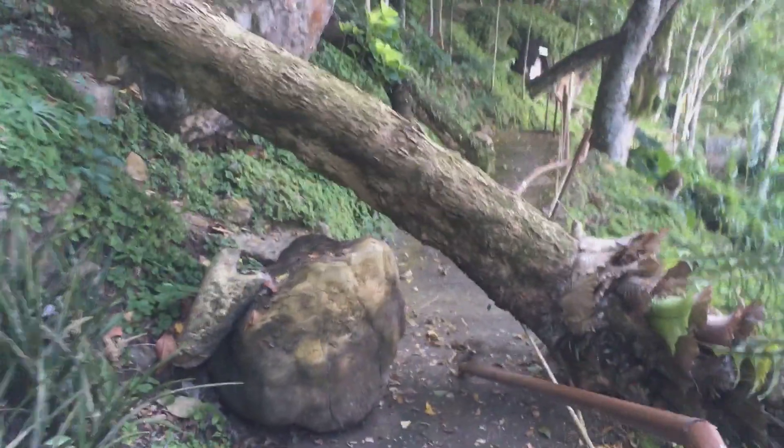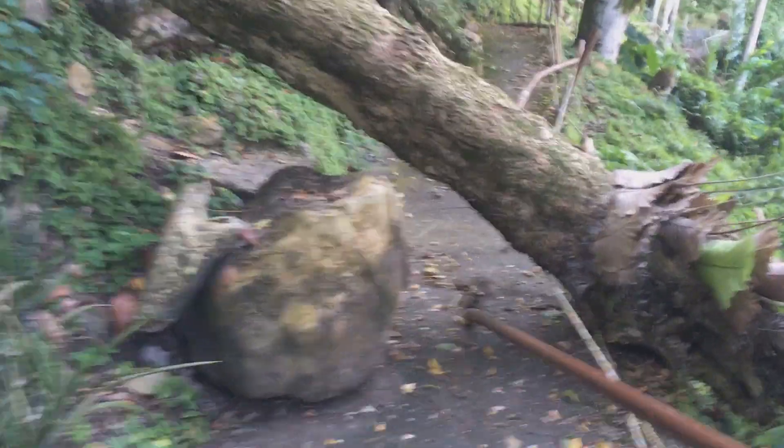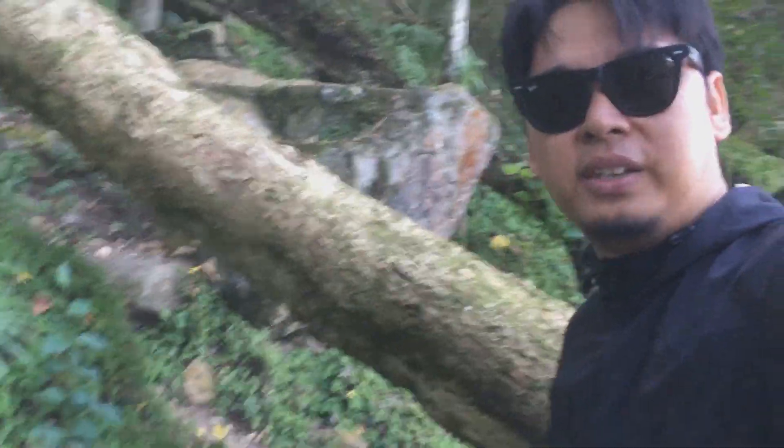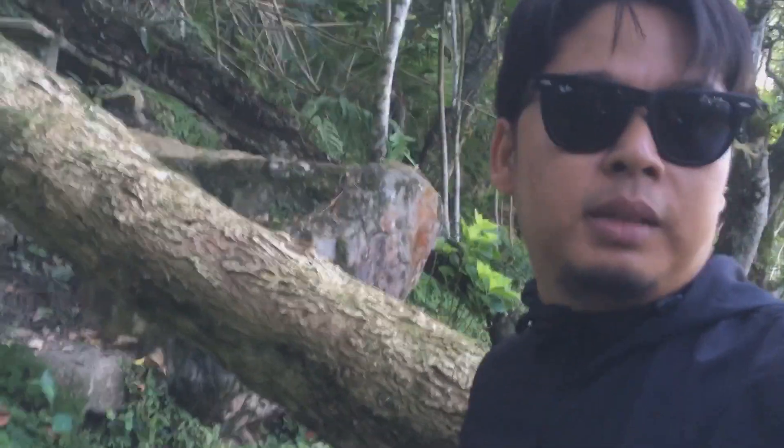After finishing the video, a tree actually fell right where I was sitting during the review. This is where I was sitting doing the video, and this tree fell right there. If I had been there at the right time, I would have been hit by that tree.